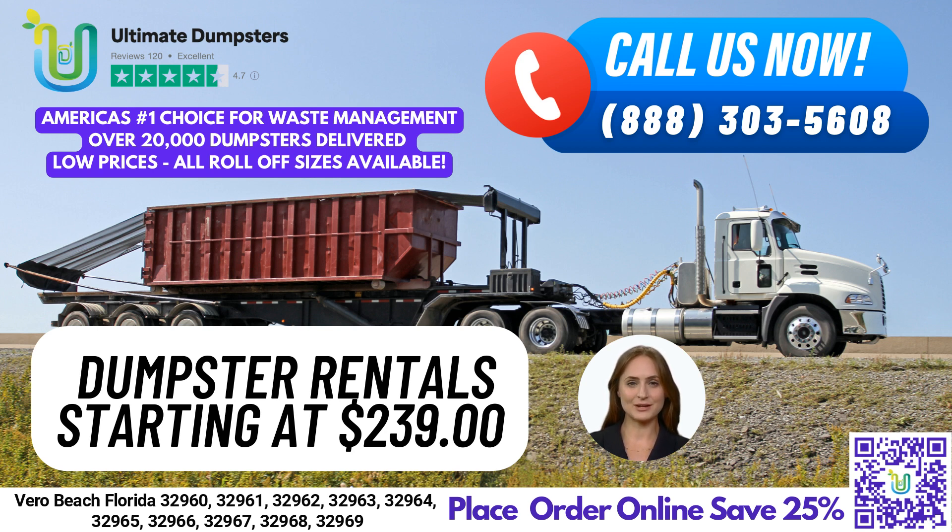A 20-yard dumpster is 22 feet long, 8 feet wide, and 4 feet tall. It's perfect for larger residential cleanups or medium-sized construction and demolition debris. A 30-yard dumpster is 22 feet long, 8 feet wide, and 6 feet tall. It's great for larger construction and demolition projects or for commercial properties with a lot of waste to dispose of.